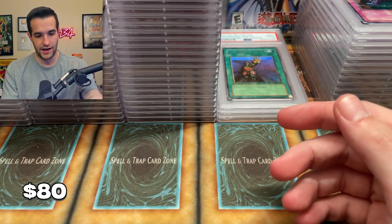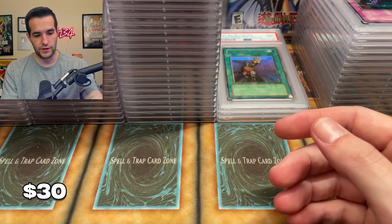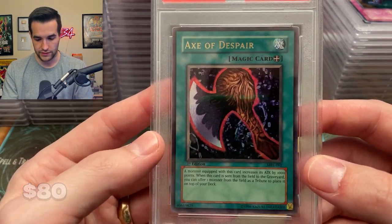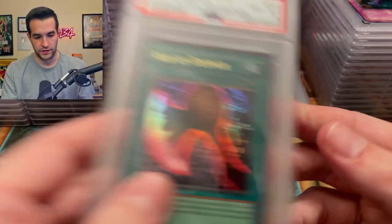A Toon World getting an eight. We have more eights than we do tens which is not great. Another eight on Mystical Knight of Jackal — this is a rough one. Ax of Despair — get it. Okay we gotta look at some of these. Off-centered — that's it. Off-centered, that's pretty tough. Okay, eight. Can we get something good please?